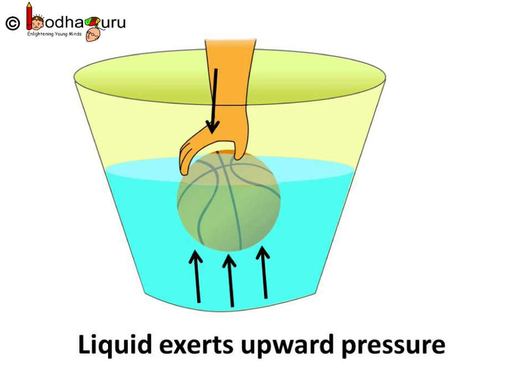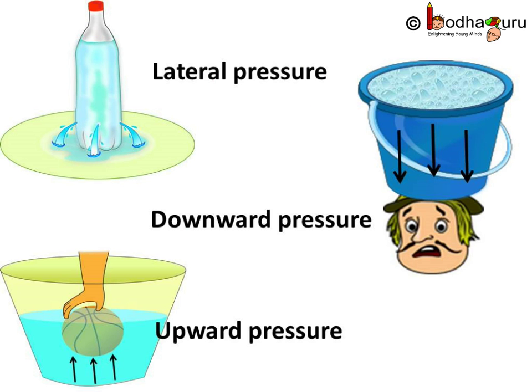Have you ever tried to drown a football in water? Try it. You will find that the force is pushing it upward against your force, which means water is applying upward pressure on the football. So water can apply downward pressure, upward pressure, and lateral pressure — meaning on the sides as well. So we can say water or any liquid can apply pressure in all directions.